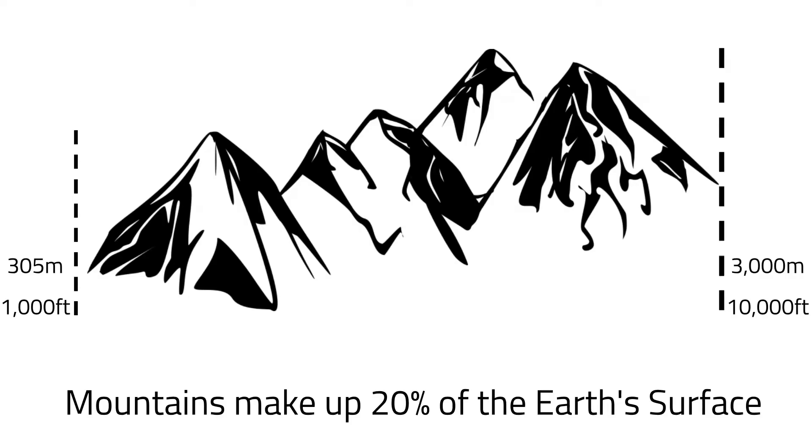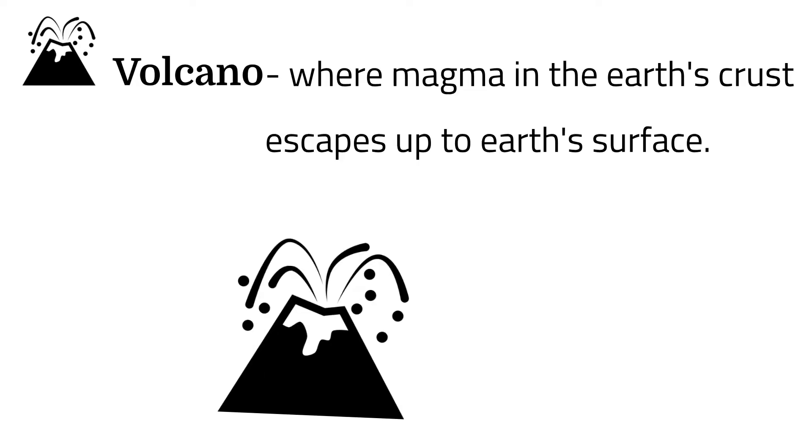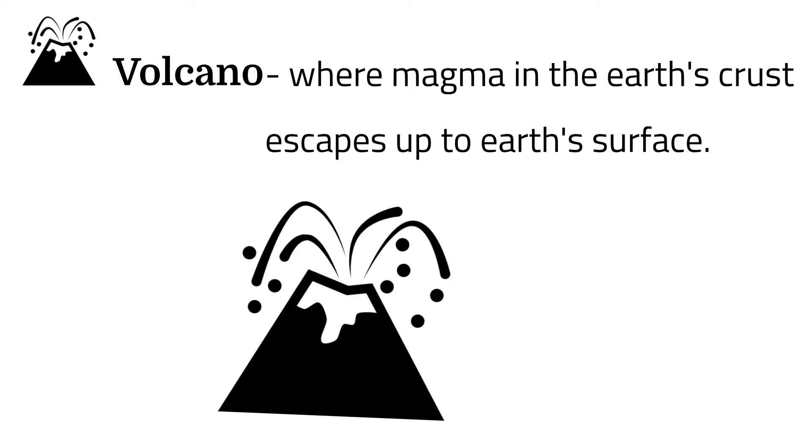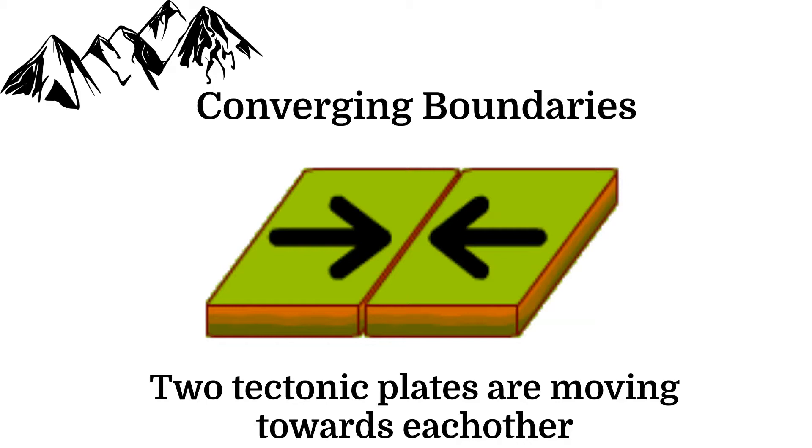Each mountain range has a unique history, but we can group mountains by how they're formed. In our volcano video, we already mentioned how cooled lava from a volcano can continue to build up to form a mountain. But this is not the only way to form a mountain.